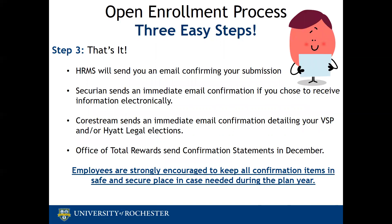Step three: watch for your confirmation items and a detailed confirmation statement in December. HRMS will send an email confirming they've received your submitted elections. For Securian, if you choose to receive information electronically, you will get an immediate email, and you will also receive a new or updated certificate of coverage in the mail in January if you have increased or decreased your coverage. For VSP and Hyatt Legal, you will receive an immediate confirmation email and a welcome letter in the mail in January. Employees will also receive a confirmation statement from the Office of Total Rewards detailing all benefit elections, arriving in the mail in December. Employees are strongly encouraged to keep all confirmation items in a safe and secure place in case they are ever needed during the plan year.